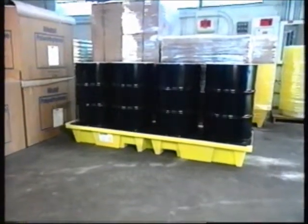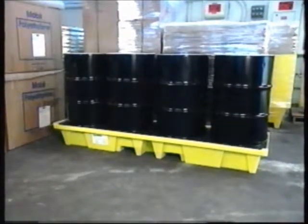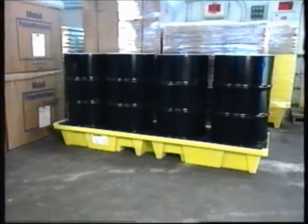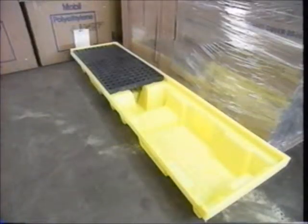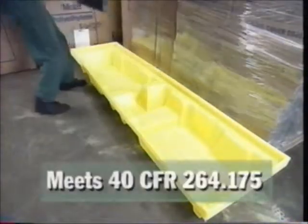Get your drums in a row with the new inline poly spill pallet from Impact. This low-profile, 100% polyethylene secondary containment pallet is ideal for near-the-wall storage. The inline poly spill pallet features a large 50-gallon sump capacity that meets